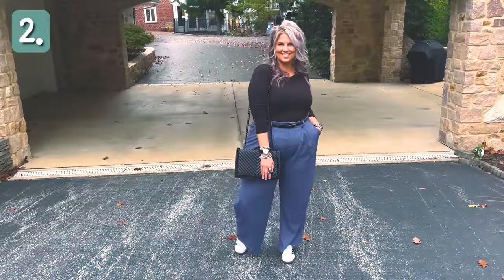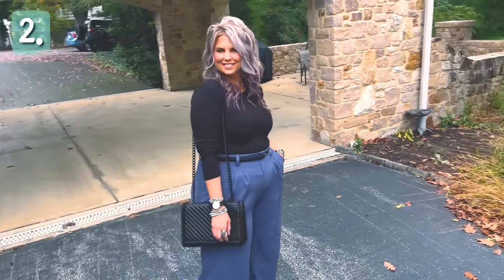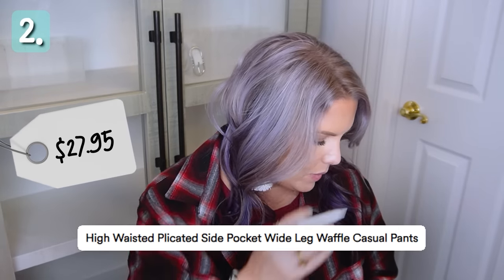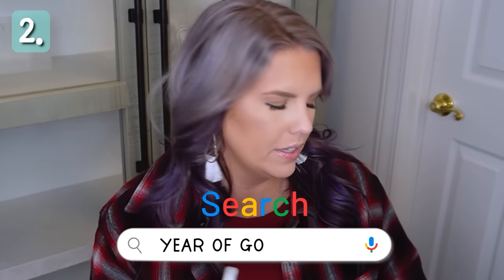I absolutely love the pants in this look. Here's a perfect example that Halara is not just for athleisure or athletic sporty vibes. Corporate Jen would have no ifs, ands, or buts about wearing this into a corporate job — I would wear these to work, I'd take these on a business trip. They're absolutely perfect but also so comfortable. The full name is the high-waisted plicated side pocket wide leg waffle casual pants. I had to Google 'plicated' — it means having arranged parallel folds or ridges.